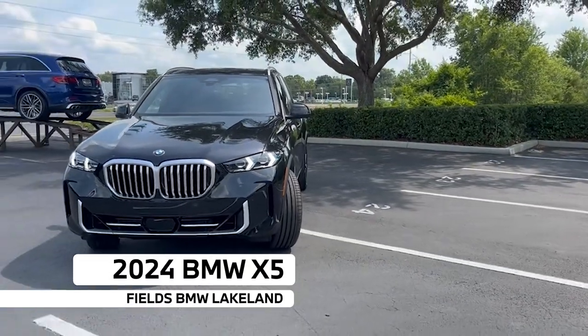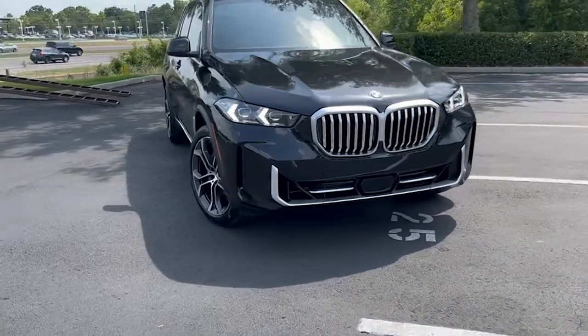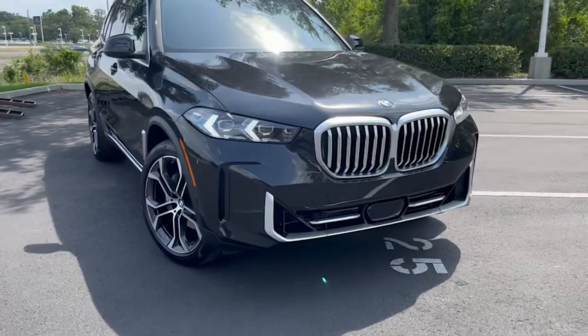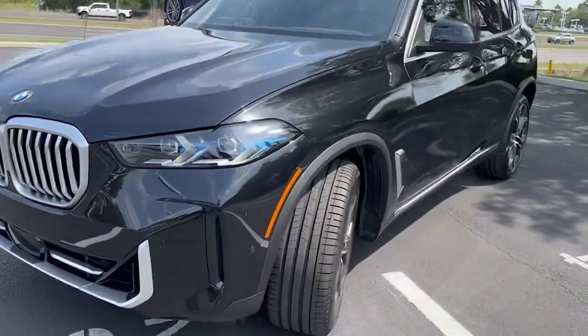Good afternoon, this is JV from Fields BMW and I'll be showcasing this new 2024 BMW X5. We get a whole new redesign from the previous generation — big kidney grills, new daytime running lights and headlights — all wrapped around this beautiful chrome trim.